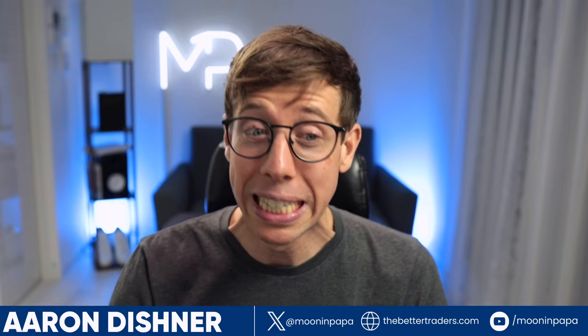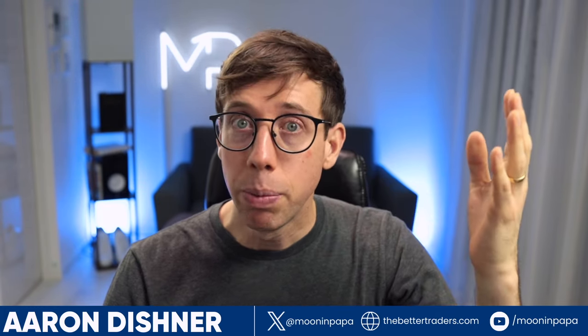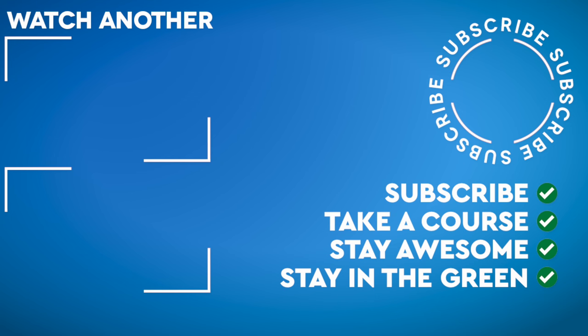I've given you guys a lot of stuff. You asked for longer videos — you got it. Let me know in the comments or ping me other places what you want to see in next week's TBO Tuesday. Don't just put a ticker — put like 'Can you review this token?' and give me the ticker with hashtag TBO Tuesday. That would be really helpful. So until next time, stay awesome and stay in the green. Peace.